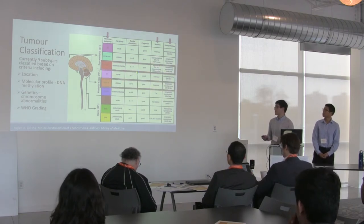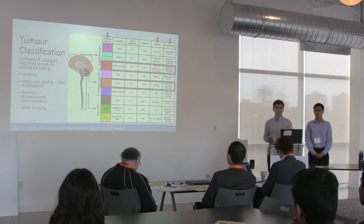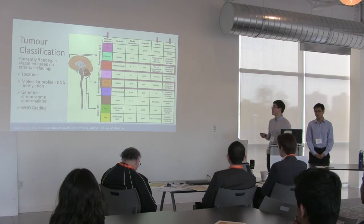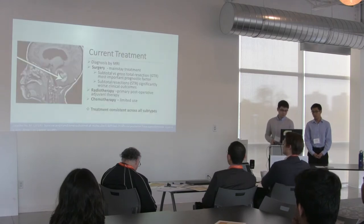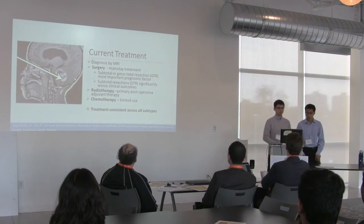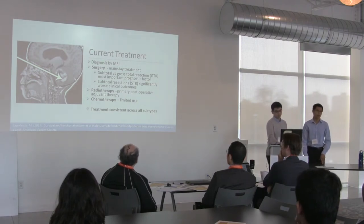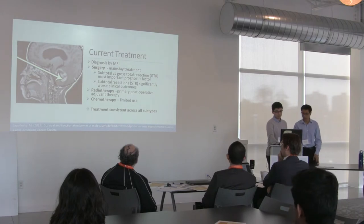Tumors in the brains of children are generally harder to treat and have worse prognosis. Ependymomas can be diagnosed by MRI — we have an MRI image of a fourth ventricle ependymoma, which is a posterior fossa tumor.